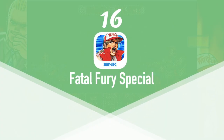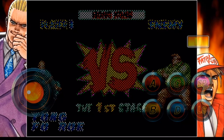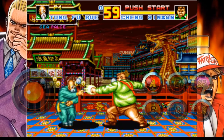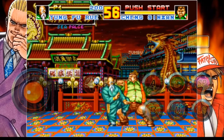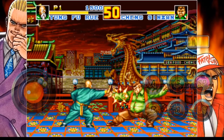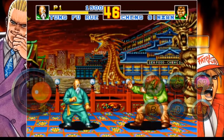At number 16 we have Fatal Fury Special. Fatal Fury Special is a fighting game originally released on the Neo Geo home and arcade systems in 1993. It was praised for having a large variety of characters, moves, combos, and humorous backgrounds, as well as the ability to jump from the foreground to the background. It looks really familiar to Street Fighter, which is why it had to be on the list. Fatal Fury Special is available on the App Store for $3.99.